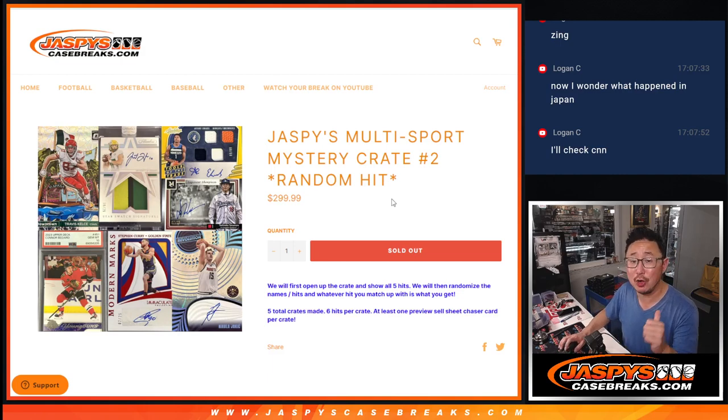Hi everyone, happy Thursday. I'm Joe for JaspiesCaseBreaks.com. We're coming at you with a fun one here — Jaspi's Multi-Sport Mystery Crate, random hit break number two.